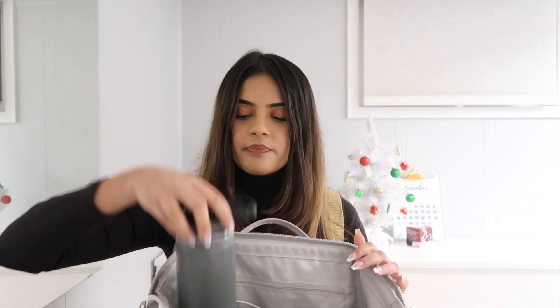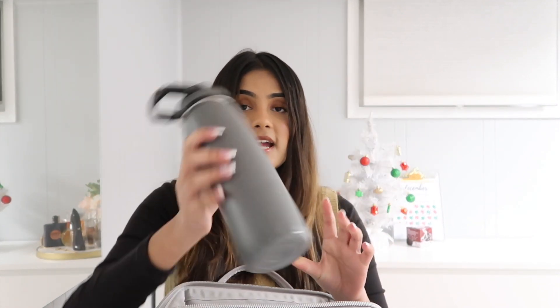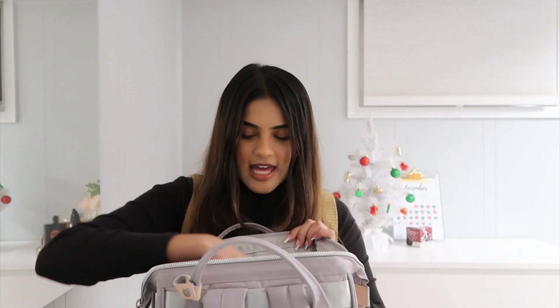There's also an inside water bottle pouch that I use to keep my water bottle. This is my water bottle — full of lots and lots of dents — but this is my favorite thing ever and I bring it every day. It's my thermal flask.